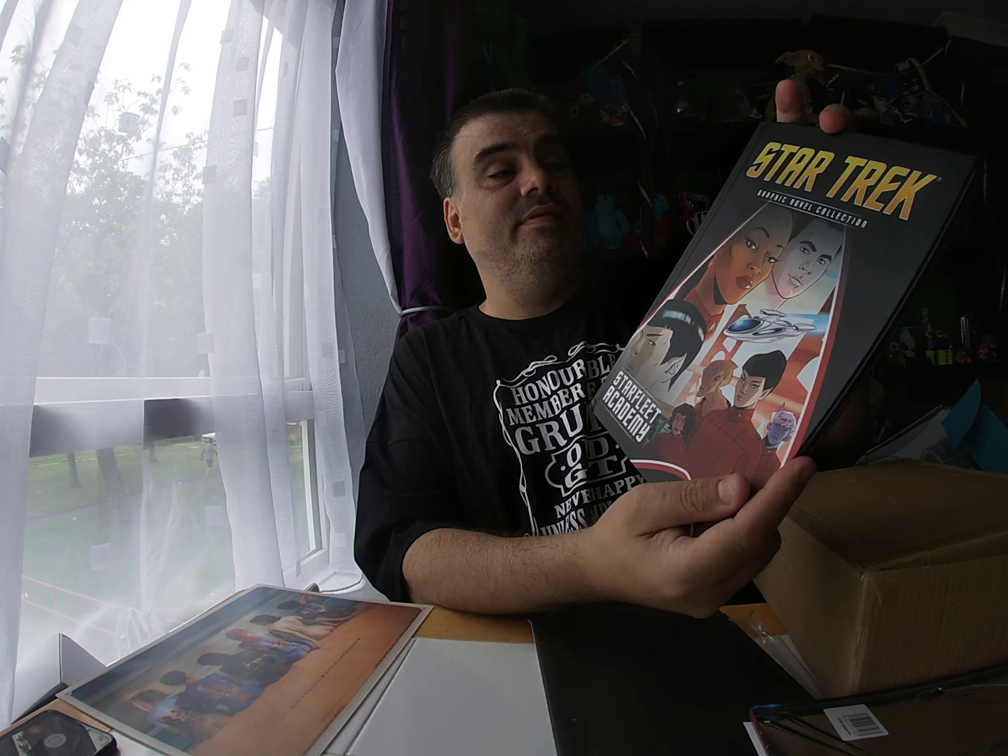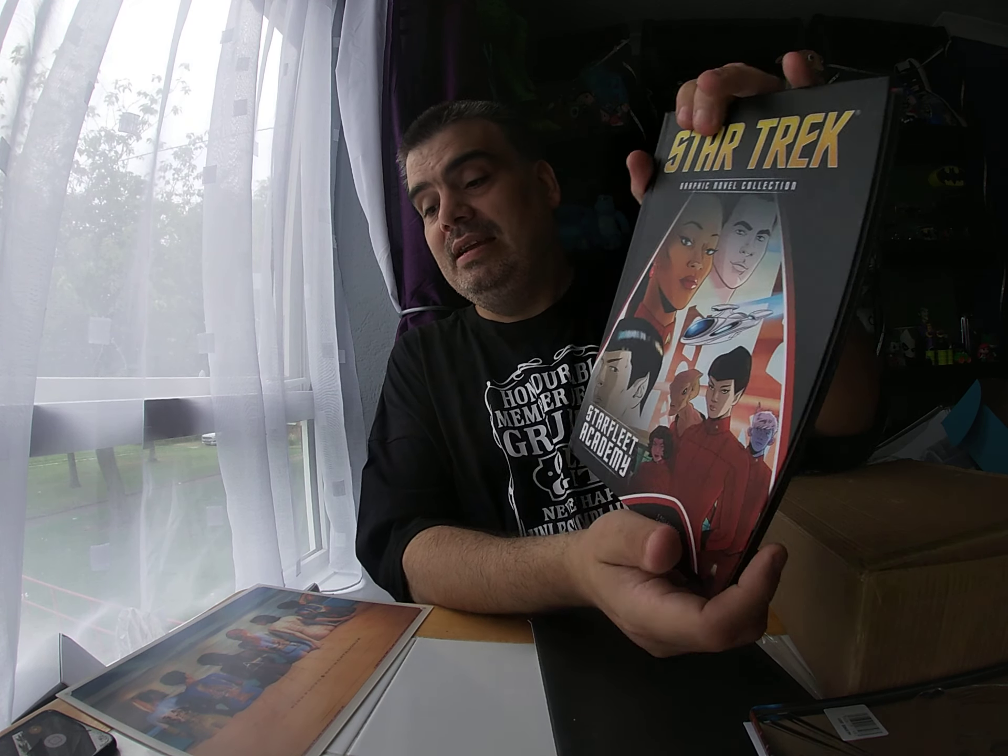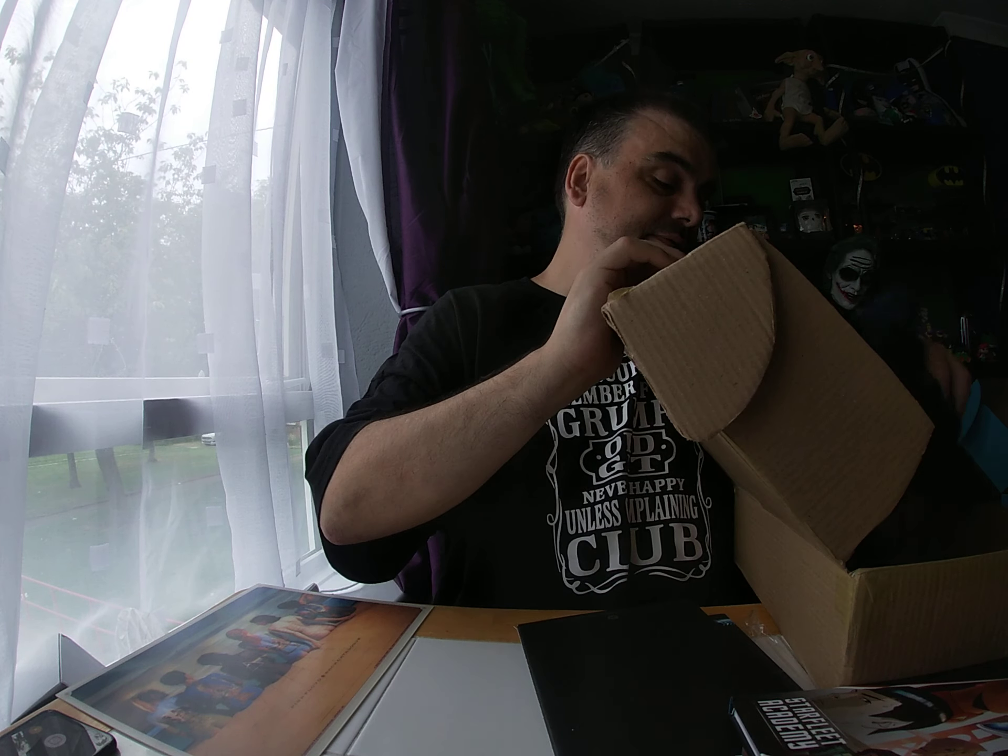It feels like a graphic novel — please be Star Trek. It is! And it's a Star Trek I do not have — Starfleet Academy. Another plus item from Eagle Moss, Volume Eight. The only negative item so far. Is there anything else?